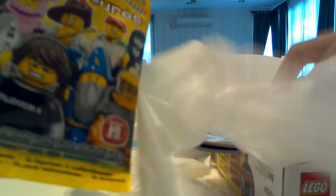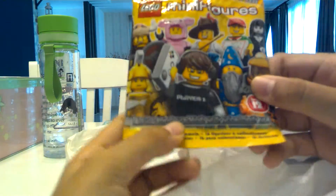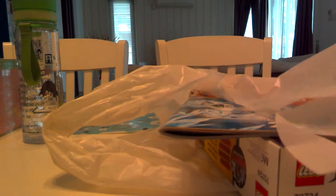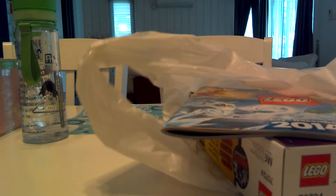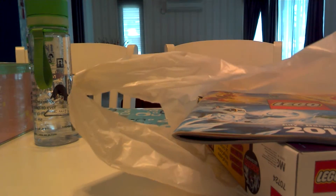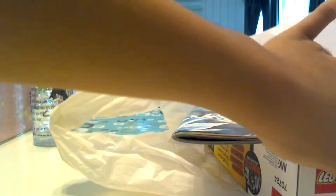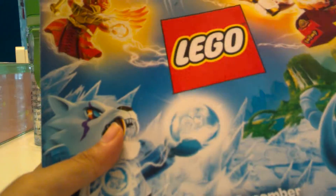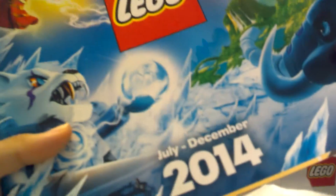First thing I got is the Lego Minifigures Series 12. I already opened it. Here is the Lego July to December 2014 Cadillac.